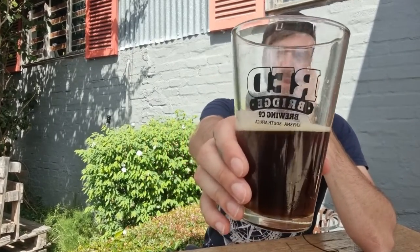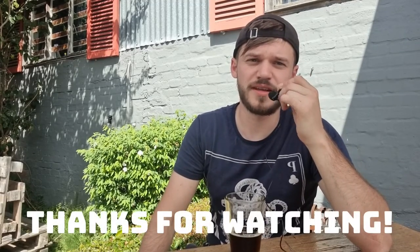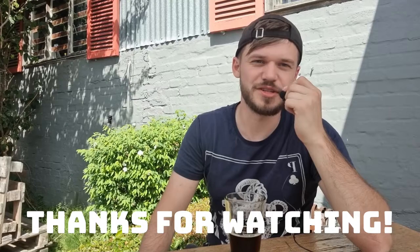Awesome place, guys. If you're ever in Redbridge or Knysna, make sure to swing around here. Hope they're still here for the time you guys visit. Thanks again for watching and as always, see you in the next video — cheers!